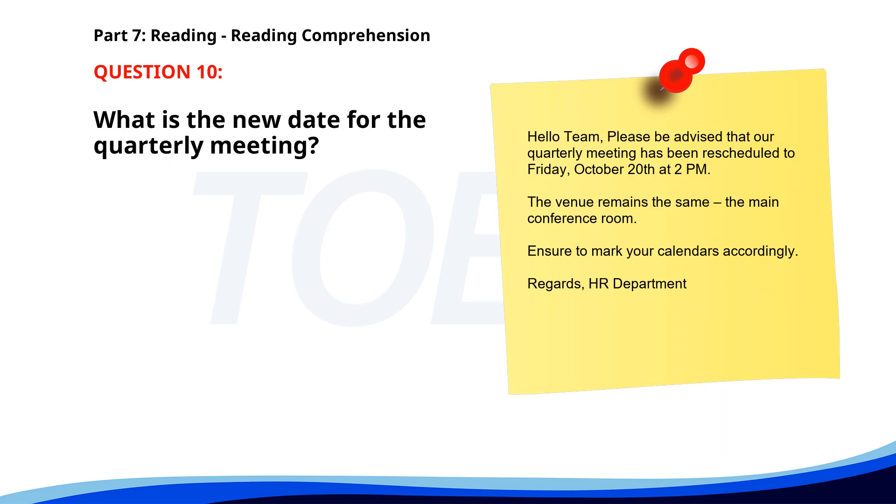Number 10. Hello, team. Please be advised that our quarterly meeting has been rescheduled to Friday, October 20th at 2 p.m. The venue remains the same — the main conference room. Ensure to mark your calendars accordingly. Regards, HR Department. What is the new date for the quarterly meeting? A. October 15th. B. October 22nd. C. October 20th. The correct answer is C. October 20th.